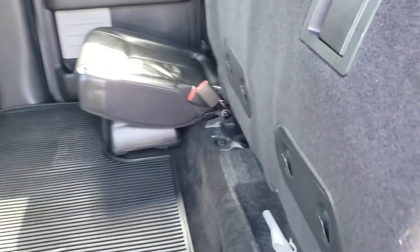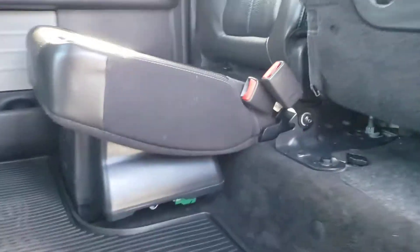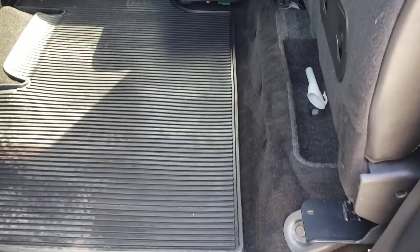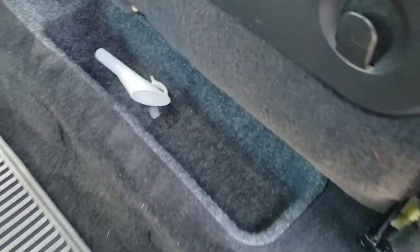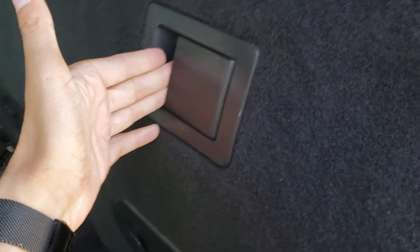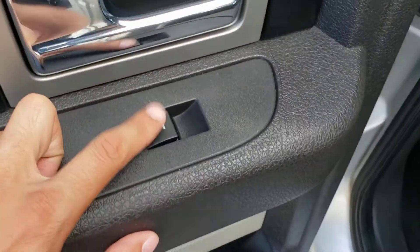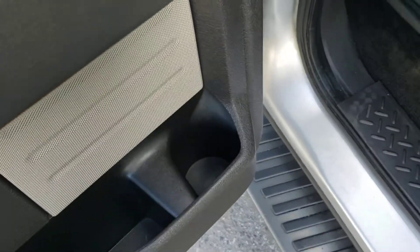These rear seats do fold up in a 60/40 split — all you have to do is grab underneath the seat and fold it up nice and easily. On the other side you do have the Sony amplifier for your sound system, so a little bit less cargo room under that seat, but as you can see there's lots of cargo room with an extra storage compartment underneath. Folding the seat down again is nice and easy — simply grab the latch and it'll fold right down. Towards the rear door panels you've got the same great design that we found in the front, as well as the switch for the rear windows, a little bit of storage, and a cup holder underneath.